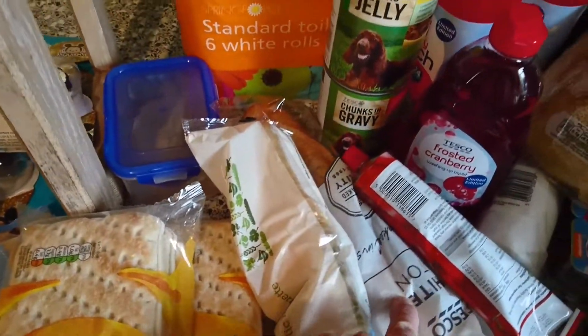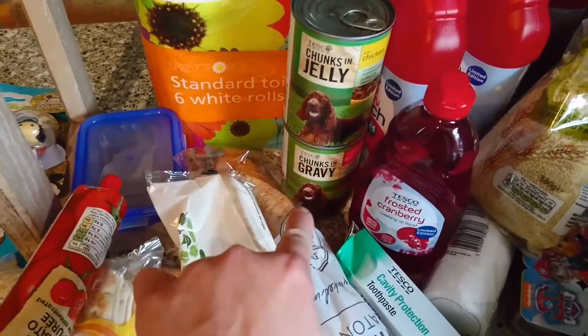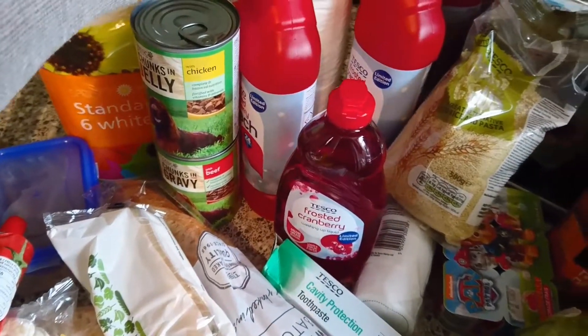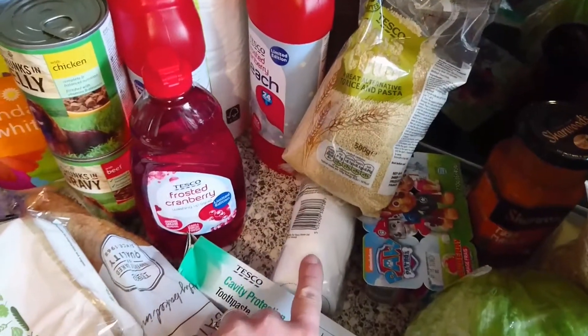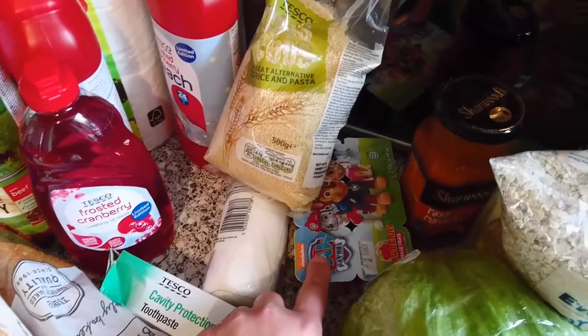I got garlic bread, a baguette, tomato puree, some toilet roll, two tins of dog food, two more of this frosted cranberry and bleach and the washing up liquid, some couscous, some cotton pads, toothpaste, and Paw Patrol yoghurts.